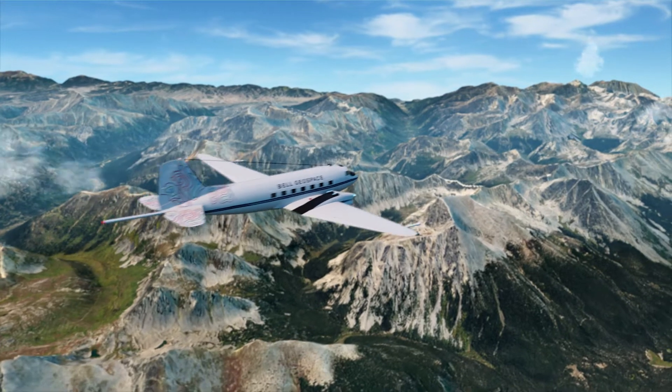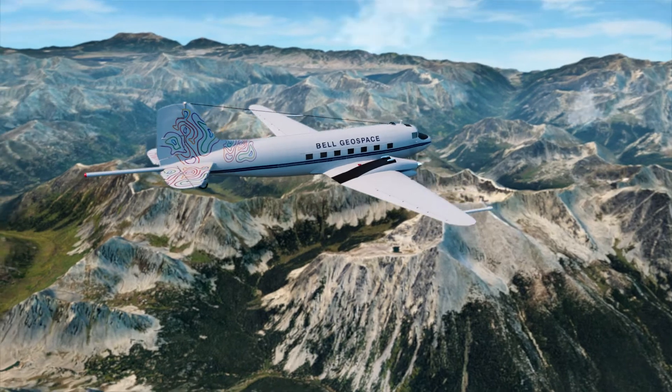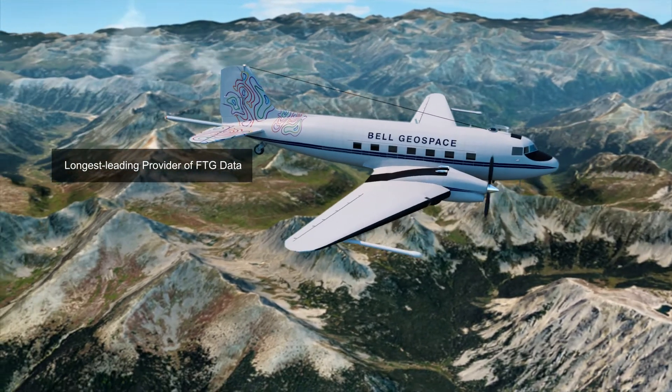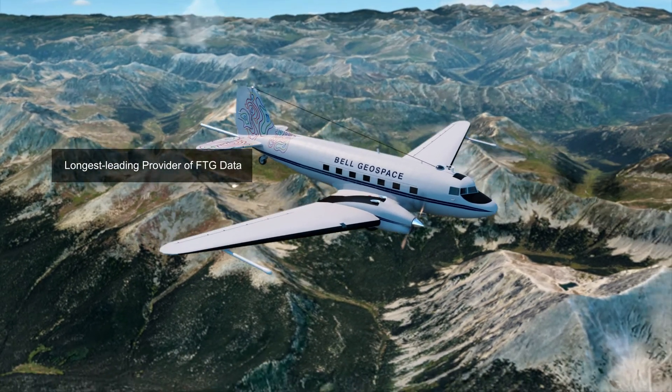Founded in 1994, Bell Geospace are the longest established provider of high resolution gravity gradiometry data, acquiring FTG in 1996 and utilizing FTG aboard the Basler BT67 since 2007.